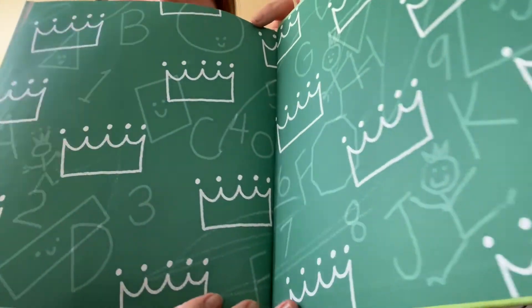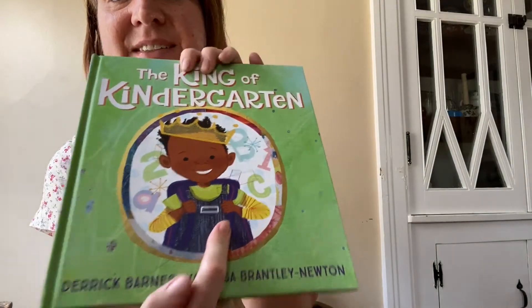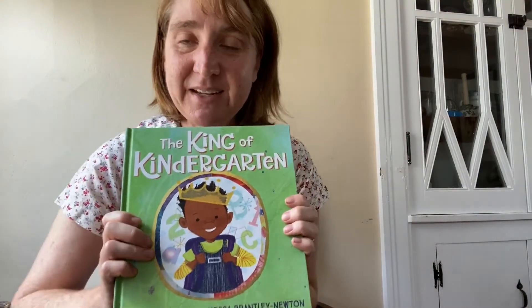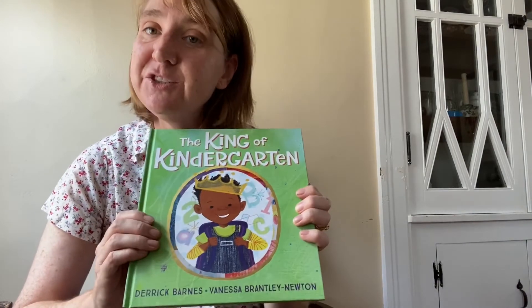See, it made him feel great — he had a great day. Sometimes wearing something special or thinking about wearing something special can help us. So we're going to make some crowns now that you can wear.